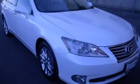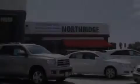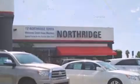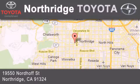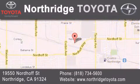We hope you found this video informative. Please contact us today. Thank you for considering Northridge Toyota for your next vehicle. If you have any questions, please visit our website, give us a call, or stop by our dealership located at 19550 Nordiff Street in Northridge, across the street from Northridge Fashion Center.